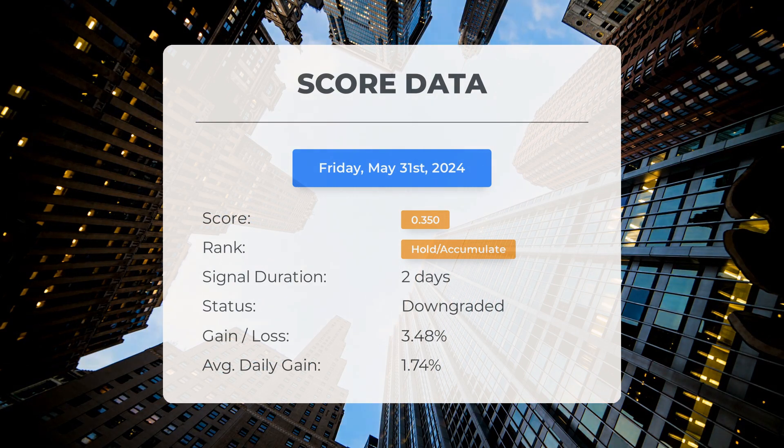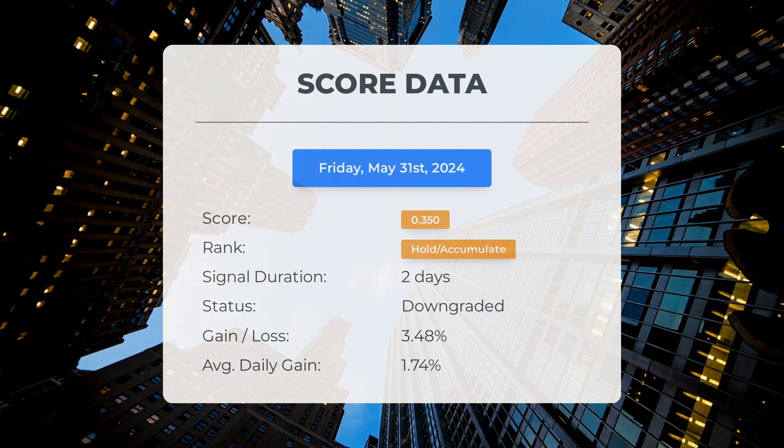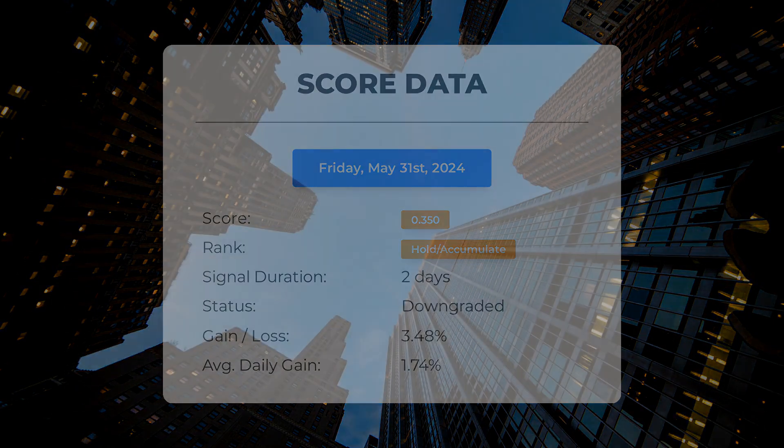Let's take a look at the stock's performance during this period. The stock has experienced natural fluctuations with a gain of 3.48%. This translates to an average return of 1.74% per day since it was listed as hold accumulate.